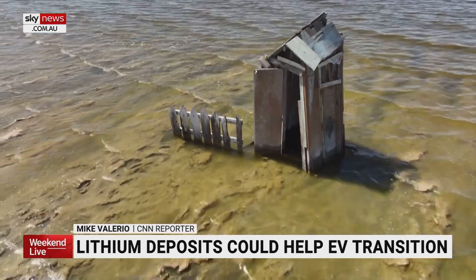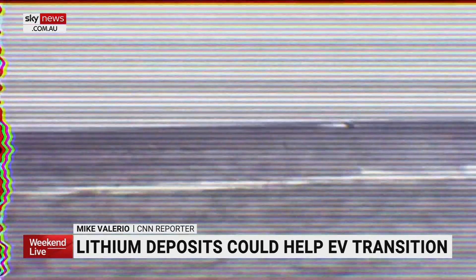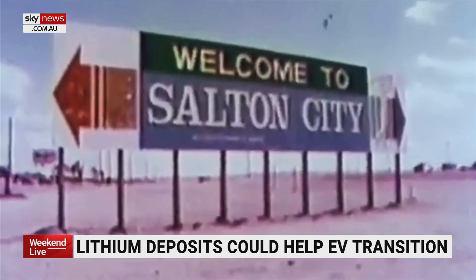It looks like a shimmering sea that was once called a miracle in the desert — the Salton Riviera, beside the blue Salton Sea, is the place for you to take charge of your future.